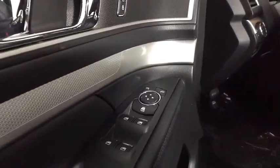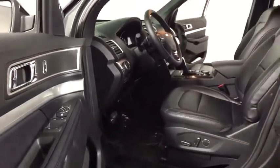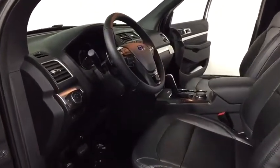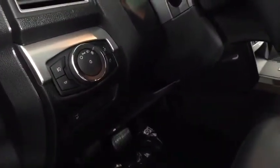Traction control, power passenger seat, remote engine start, dual airbags, power steering, four-wheel disc brakes, AM FM stereo with CD player, heated steering wheel, trip computer, CD player, electronic stability control, compass.